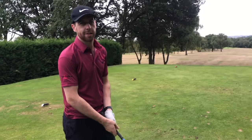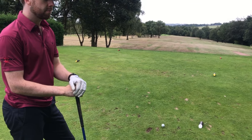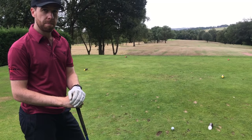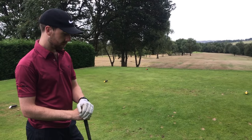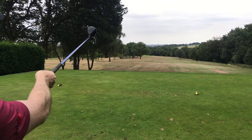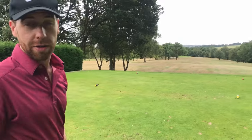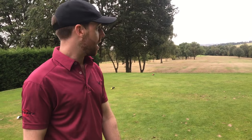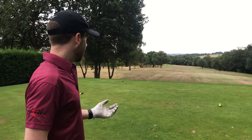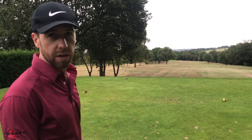Jonathan is getting Matthew to talk through shots - where he wants to start it and where he wants to finish it. A lot of people think about where they want the ball to finish, but not where they're starting it. Matthew explains: he's looking to start it on the left big tree, let it come down to the middle of the fairway. He's taken three wood again, eliminating the trouble on both sides since he won't carry as far, and it'll get him far enough down without much less of a club into the green.